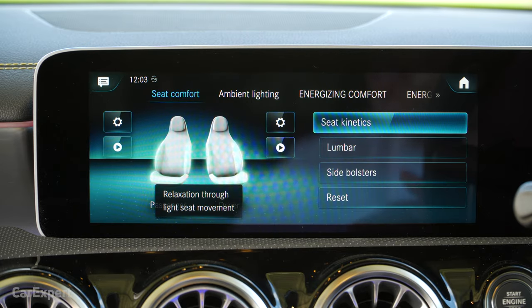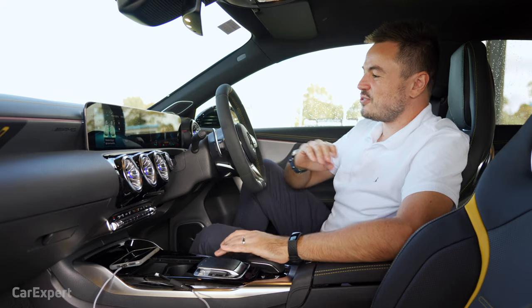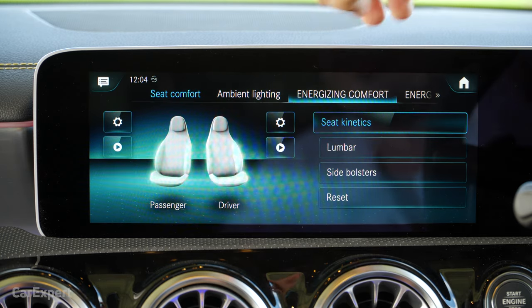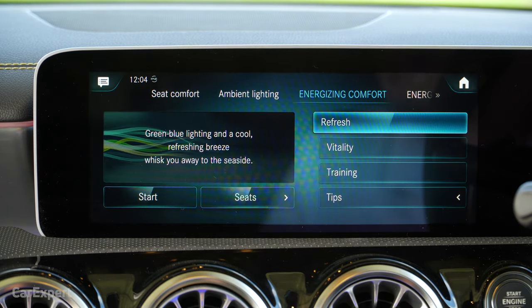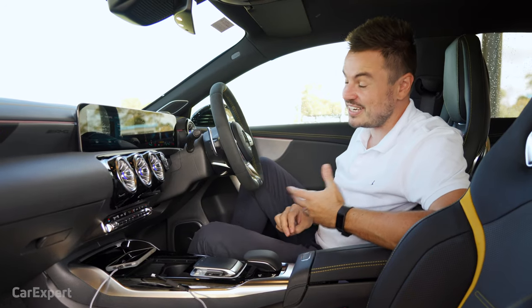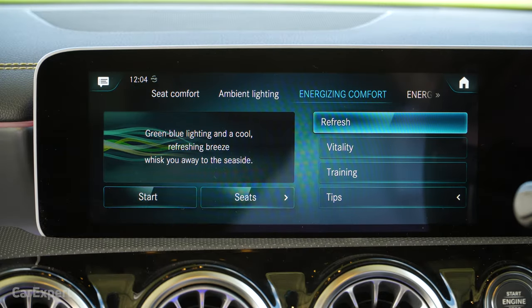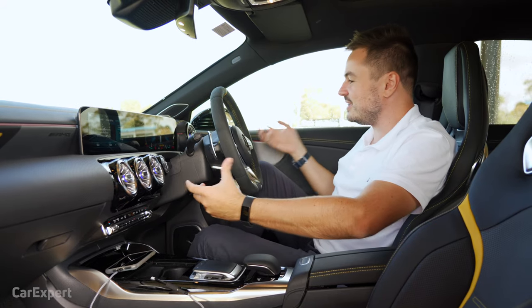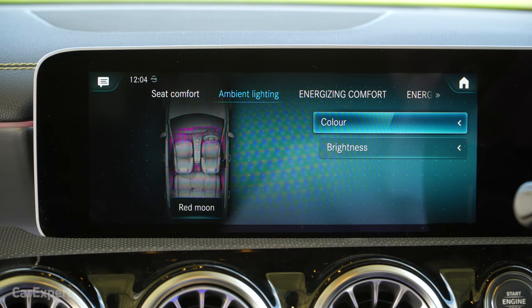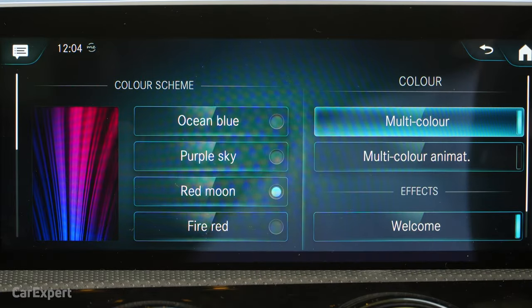In the comfort menu, you'll find all the climate control functions and the energizing modes. On the drive out here, about an hour and a half, the car prompted me to use the energizing comfort mode. When I pressed Vitality, it went through a 10-minute selection of nice music, plus the ability for the seat to move around and make things more comfortable. The Refresh mode made it feel like you're at sea and then starts blowing cold air at you.